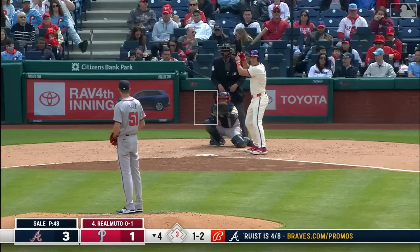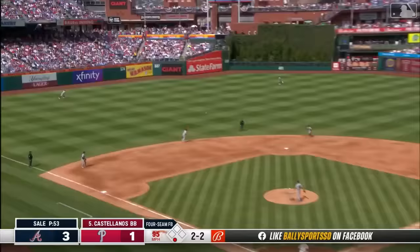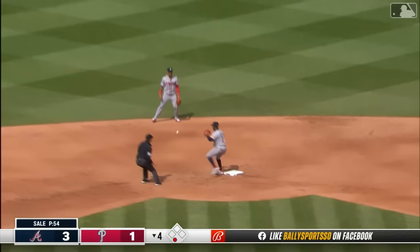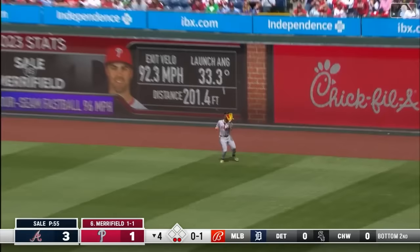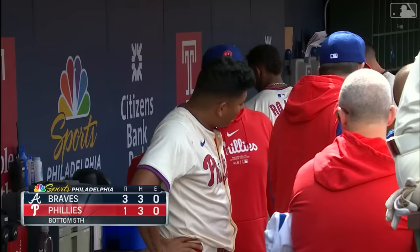Chris Sale goes high with the heat again — that's six strikeouts. Castellanos then lines one to left-center but Duvall cuts it off quickly, and Castellanos is thrown out trying for two, with the tag applied by Ozzie Albies. A Ronald Acuna flyout ends the inning. Sale is cruising with six strikeouts through four innings. Cal Copping comes over and pats Ranger Suarez on the back — five innings pitched, three runs allowed.